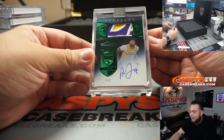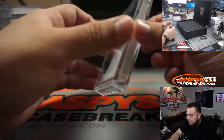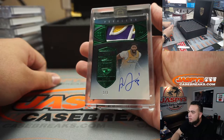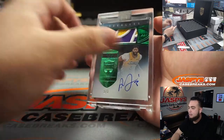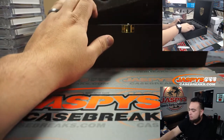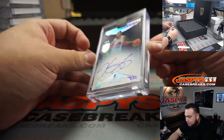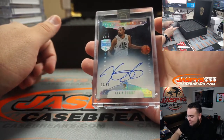How about a two out of three Anthony Davis! Look at that Lakers patch — three-color patch and the on-card auto. Beautiful — A.D., two out of three. Six out of ten, diamond and autograph of Kevin Durant, All-Star, Golden State Warriors edition. Six out of ten, KD.